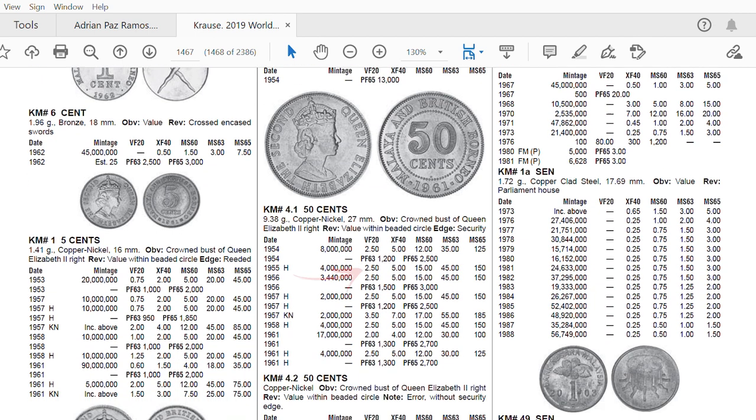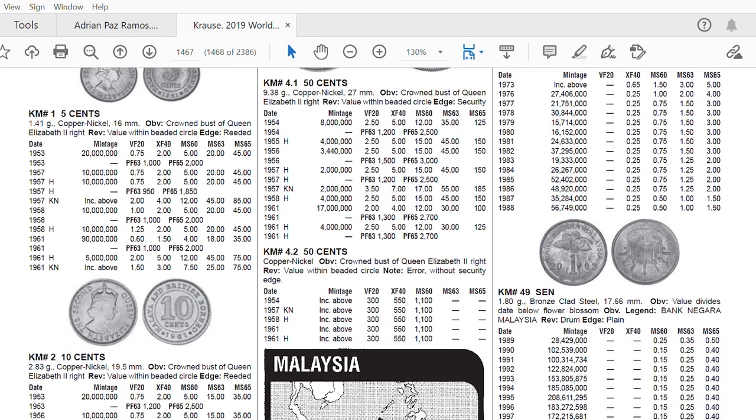The value of the 50 cents coin is 2 and a half dollars in very fine condition, and 5 dollars in extremely fine condition. For the variant without the security edge, the value increases to 300 dollars or more, depending on the condition.